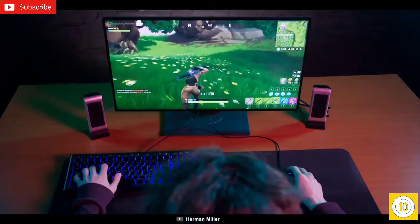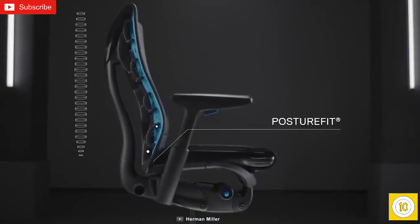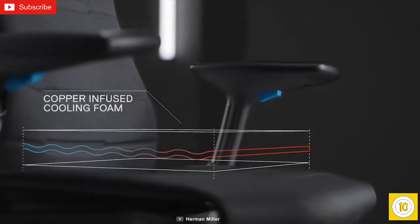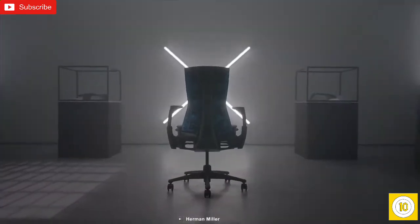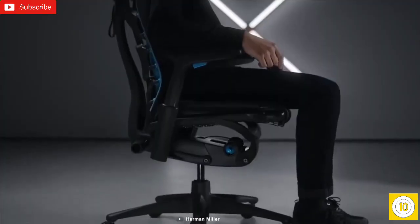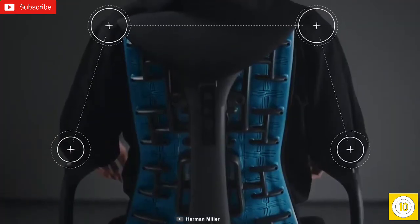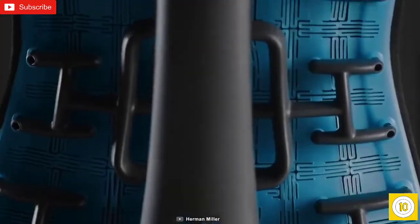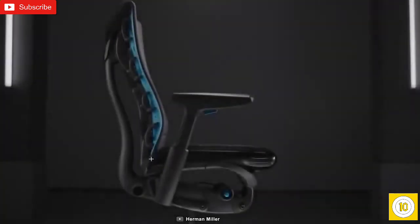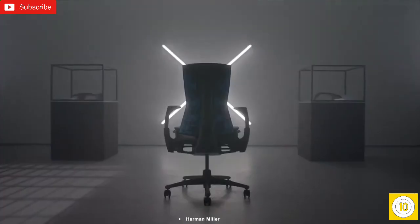Stream your gaming with ultimate comfort with the Herman Miller X Logitech G Embody, a high-performance gaming chair that packs science-backed ergonomics to keep you comfortable and relaxed while streaming. This gaming chair is enhanced with a layer of foam to support your active postures, while its new copper-fused cooling foam technology prevents heat build-up. Its PostureFit adjustment adjusts to your spine's unique shape so that you can maintain a neatly balanced posture. It offers a total height of 42 to 45 inches and is fully customizable, while its die-cast aluminum frame can handle a maximum payload of up to 300 pounds.